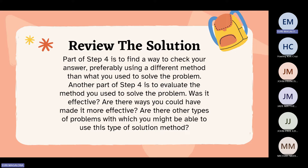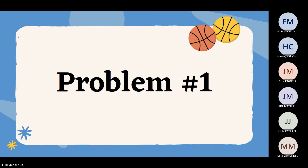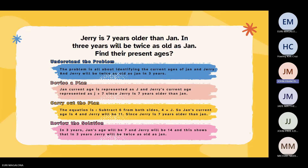Example problem number one: Jerry is seven years older than John. In three years, Jerry will be twice as old as John. Find their present ages. To understand the problem, we need to identify the current ages of John and Jerry, given that Jerry will be twice as old as John in three years. To devise a plan, let John's current age be represented as J and Jerry's current age as J plus 7, since Jerry is seven years older than John.